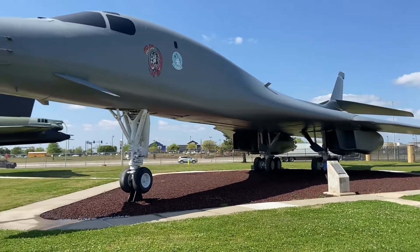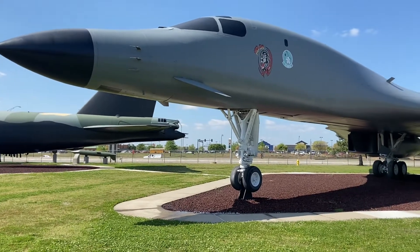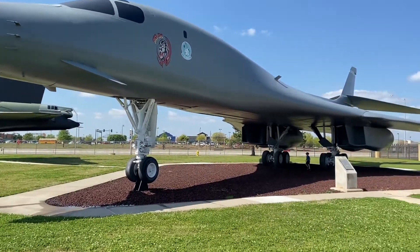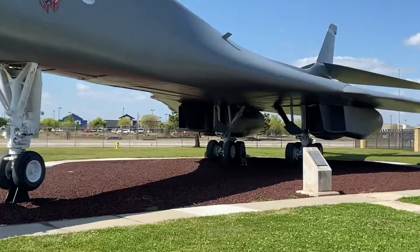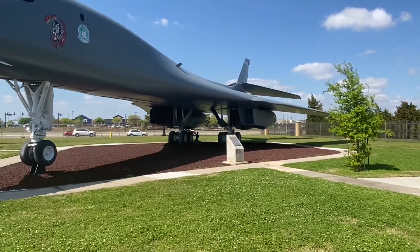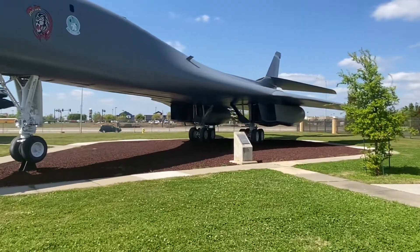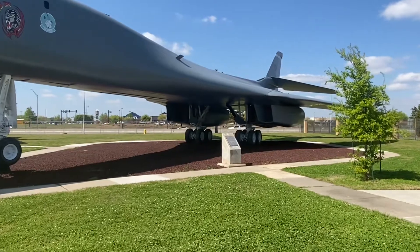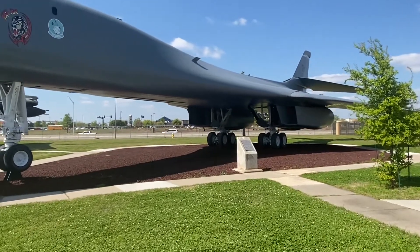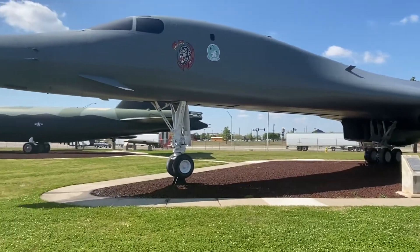Only two more planes to go. This plane is called the B-1 Lancer. This plane is really fast — they consider it a supersonic bomber. I sure would like to fly this plane.